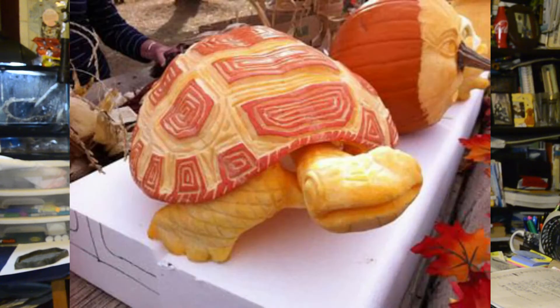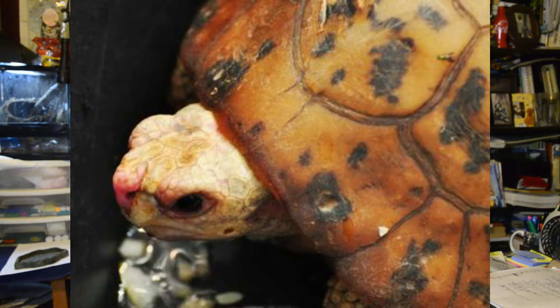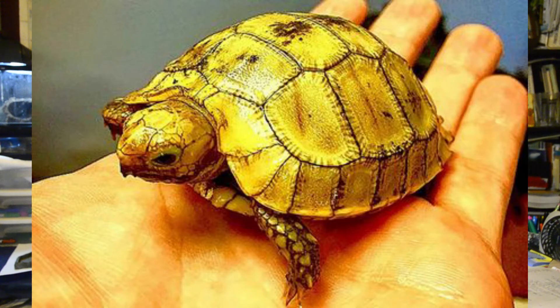Elongated tortoises go by a lot of names. They go by the yellowback tortoise, the pumpkin tortoise, the pineapple tortoise, and the red-nosed tortoise — a lot of names. You can find these tortoises in the wild in Southeast Asia, India, Southern China, and they've also been found in Nepal. They get up to 10 to 13 inches in size, and their shells and skin come in two different colors — from a charcoal black or charcoal gray all the way up to a high-yellow shell tone.